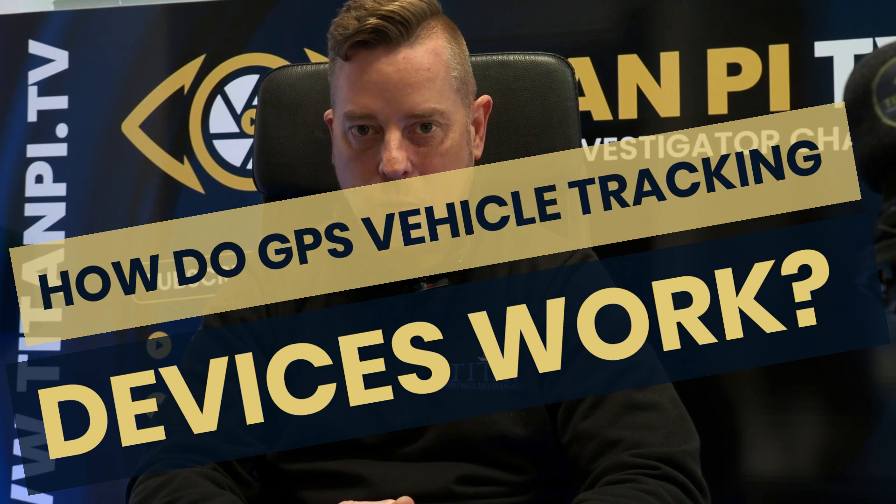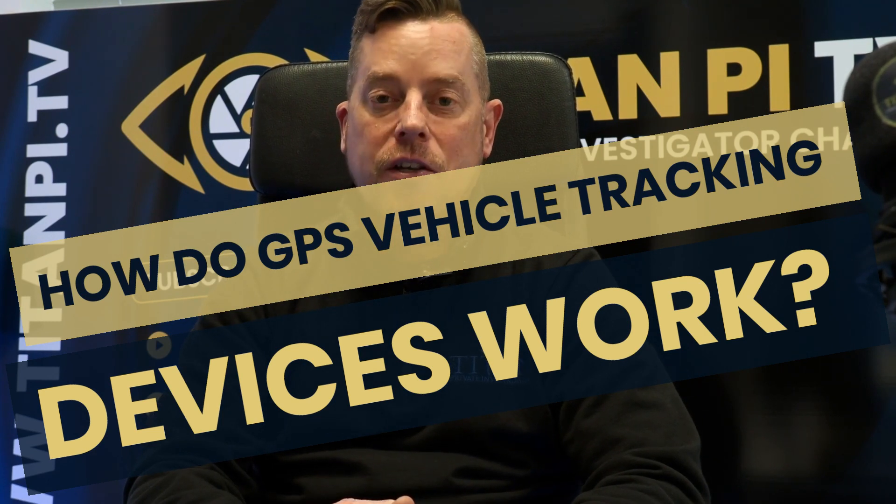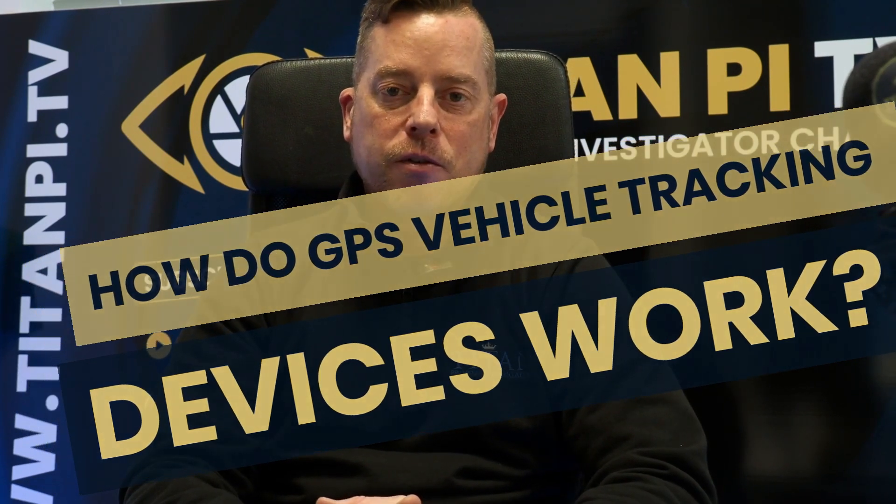Today we are going to be looking at how GPS vehicle tracking devices work. There are a number of elements to a GPS vehicle tracking device: obviously you need the tracking device itself, you need a GPS satellite, you need a wireless network, you need GPS servers, and you need a device to view the tracker on.